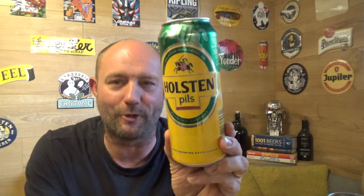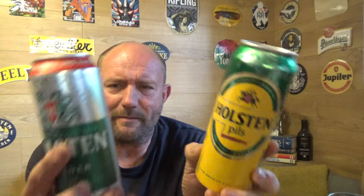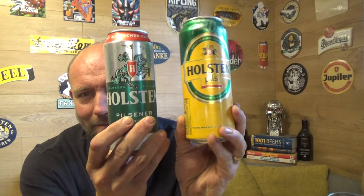I picked this Holsten Pilsner up when I was out in Berlin a while back — the original Hamburg-brewed Holsten Pils. It was about 79 cents out of a German supermarket, and I thought I'd bring it back to do a comparison with the one that's brewed over here by Colesburg — Marston's Colesburg now, I think, because Marston's have thrown the towel in with brewing. To give it a little side by side to see how they fare together.